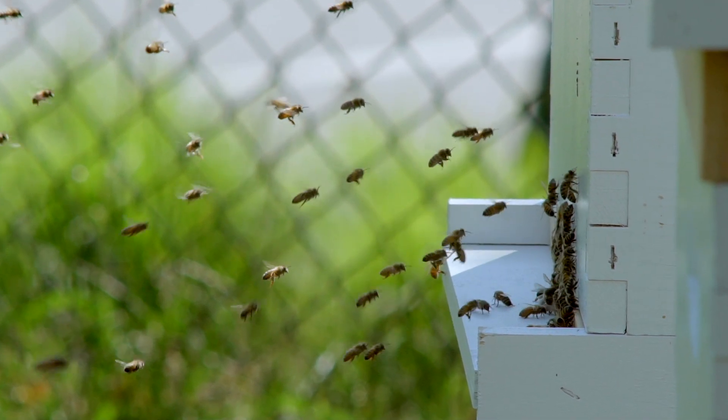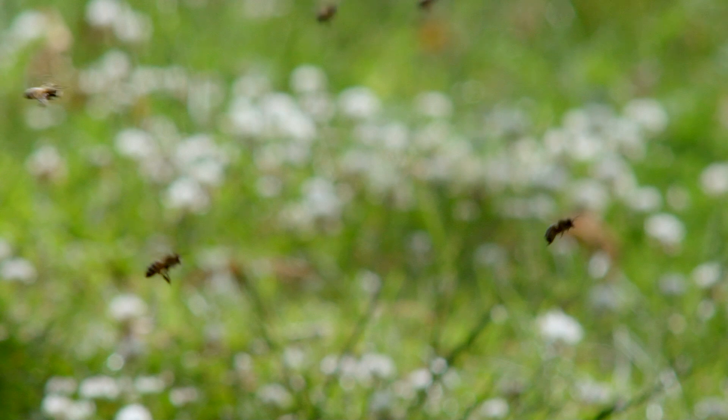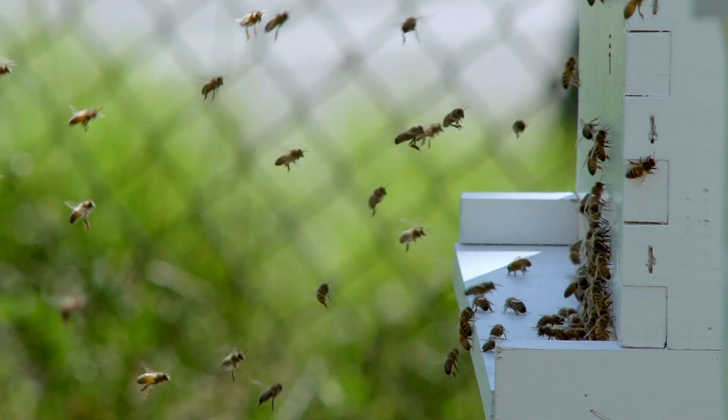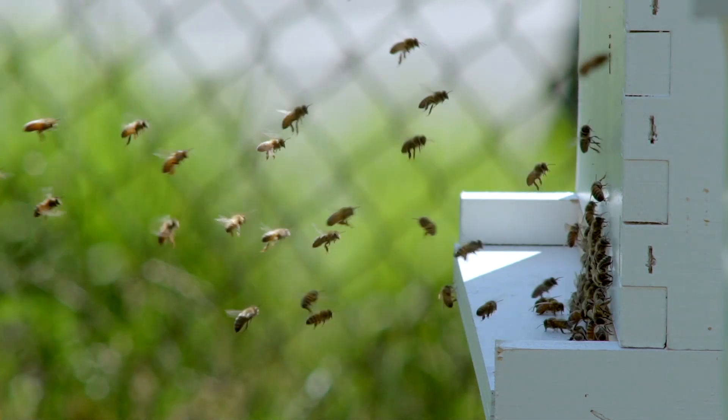On top of that, we want to make sure that we have a healthy population and that we don't see any signs of infection or disease, or any beetle or mite populations. So we're always checking for that. It's really important to keep an eye on our honey bees, especially our queens, every single week throughout the spring and the summer.